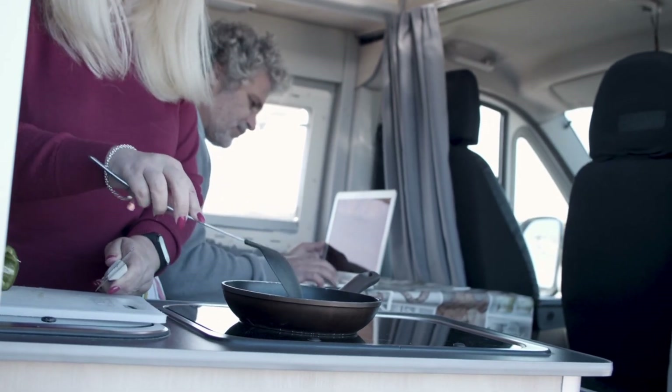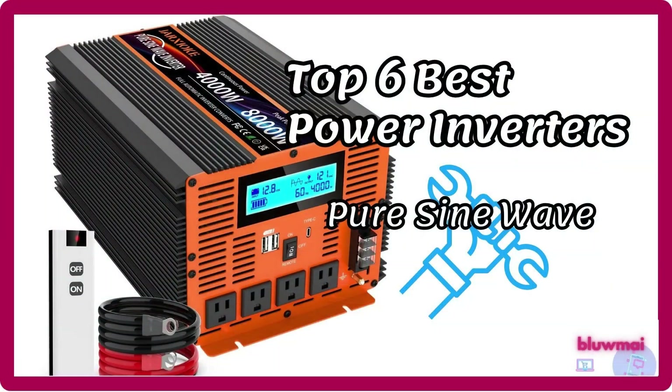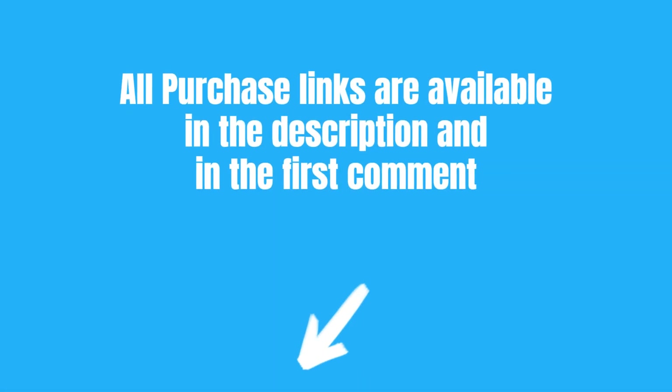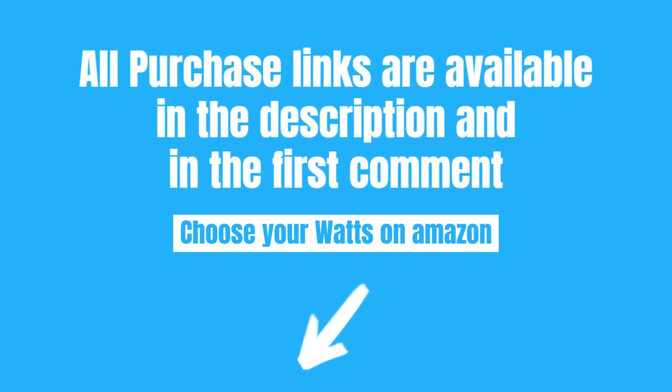Welcome to Blumei. Today, the best power inverters pure sine wave on Amazon — stable and safe power for a variety of applications. All purchase links are available in the description and in the first comment. Choose your watts on Amazon.